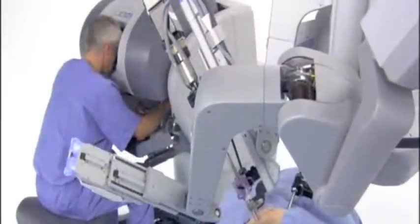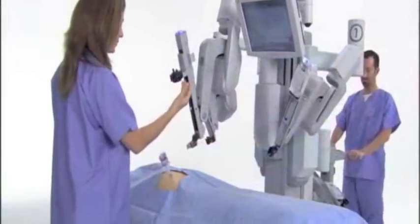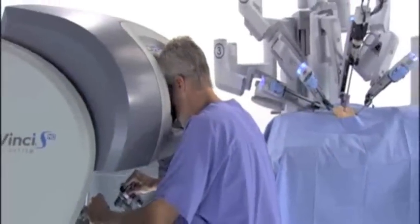The DaVinci S Surgical System moves surgery forward with a new level of technical capability that enables minimally invasive surgery in complex procedures as never before. DaVinci provides a streamlined surgical experience that benefits the hospital,